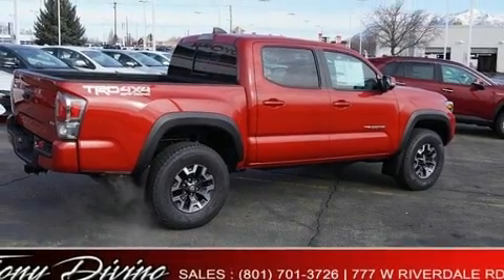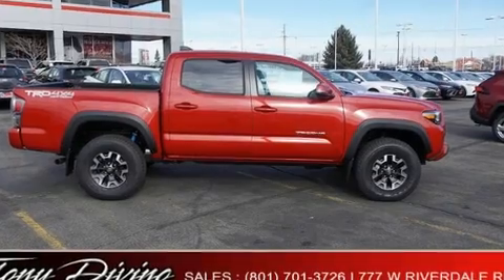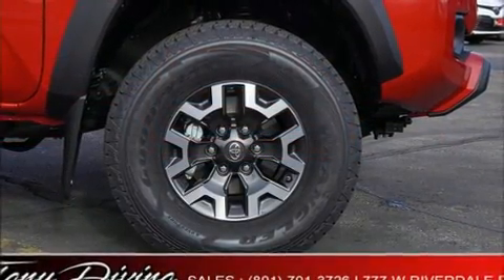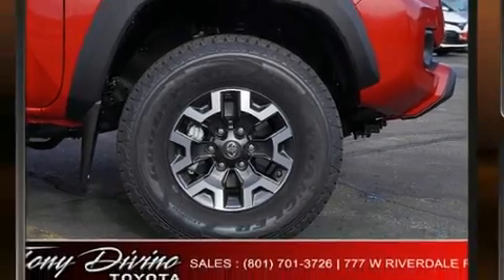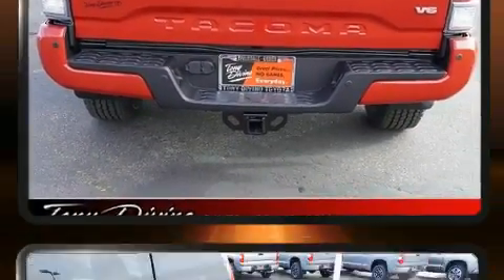Top features include leather upholstery, a built-in garage door transmitter, a rear step bumper, front dual zone air conditioning, heated door mirrors, skid plates, and a power moon roof that opens up the cabin to the natural environment.